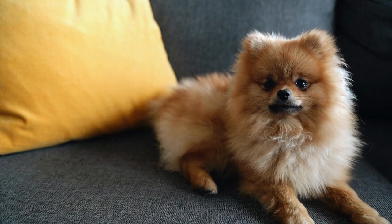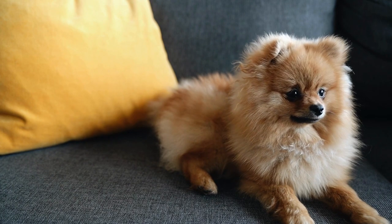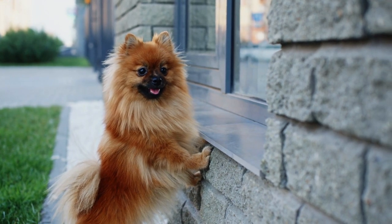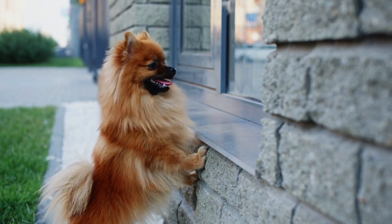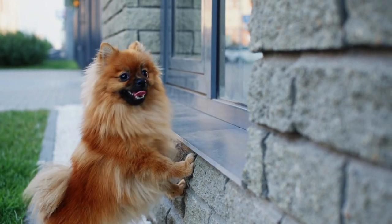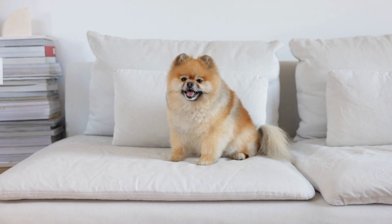In conclusion, the Spitz is a beautiful and unique group of dog breeds that has captured the hearts of many dog lovers around the world. With their thick fur, pointed ears, and curled tails, these dogs are easily recognizable and have become popular pets due to their loyalty, intelligence, and charming personalities. Whether you're looking for a small, fluffy companion or a larger, more active dog, there's a Spitz breed that's perfect for you. From the cute and cuddly Pomeranian to the athletic and adventurous Alaskan Malamute, there's a Spitz breed that will fit your lifestyle and needs.